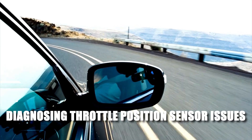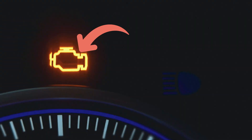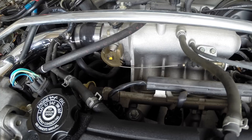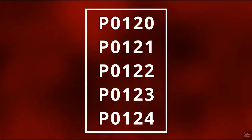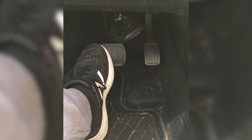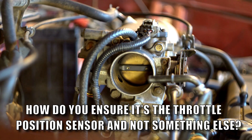So you've got the symptoms and maybe even that dreaded check engine light. How do you figure out if it's the throttle position sensor? The simplest way is to pull those engine codes — P0120 to P0124 are your prime suspects. But those codes could also point to issues like faulty throttle body actuators or bad accelerator pedal position sensors, so further testing is needed to confirm it's the TPS.